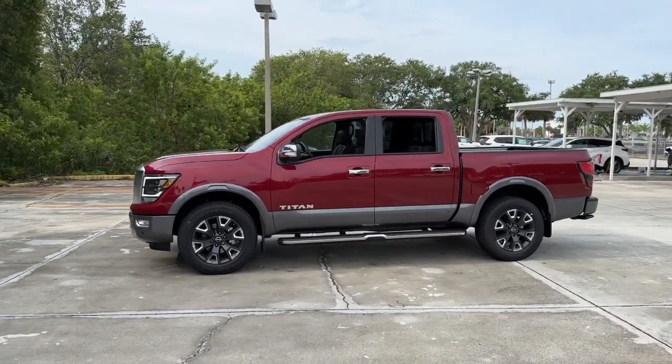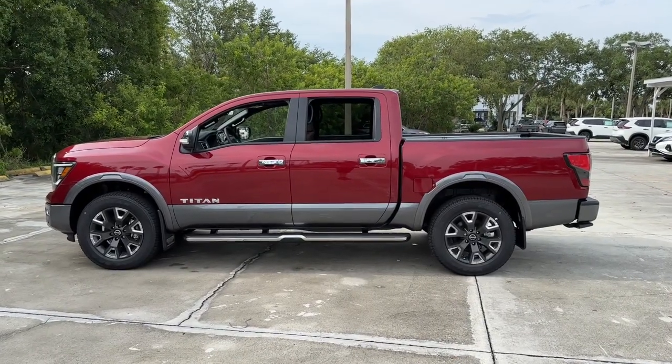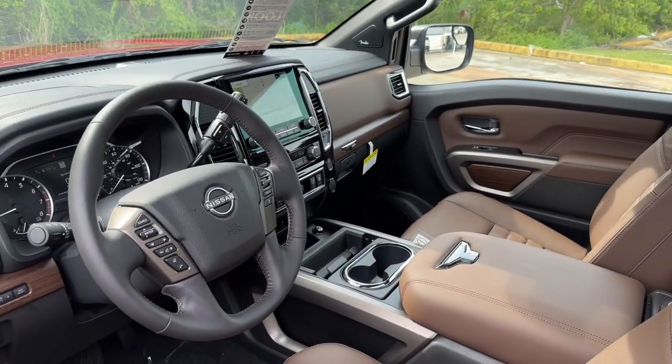Heated steering wheel. Pre-collision system. Lane departure warning. Panoramic roof. Navigation system. Keyless entry. Heated mirrors. Power passenger seat. Satellite radio. Premium sound system.